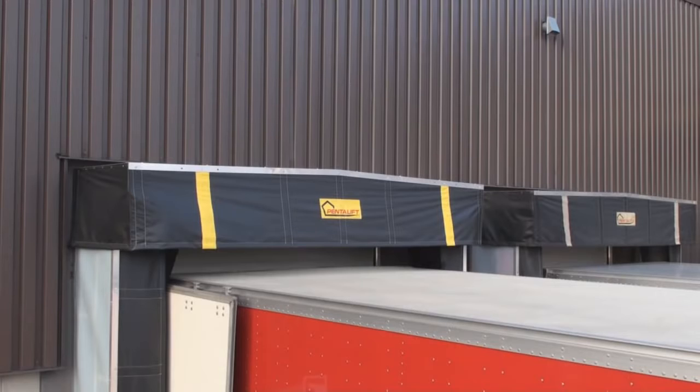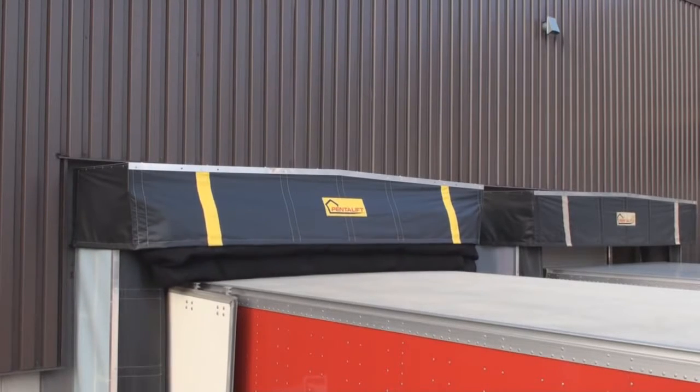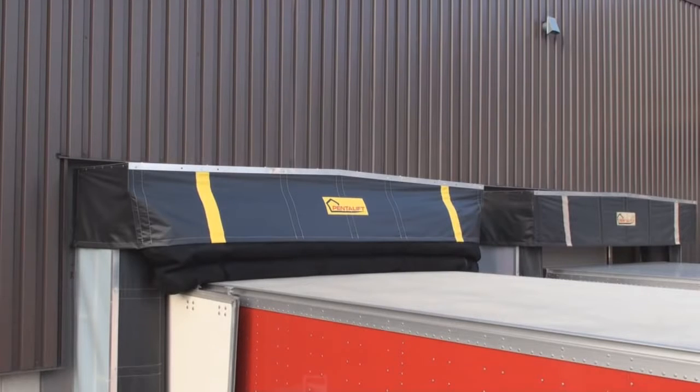The inflatable header deflects any rain off to the sides of the trailer, protecting the loading dock area. Keeping rain off the loading dock improves safety and minimizes product damage.